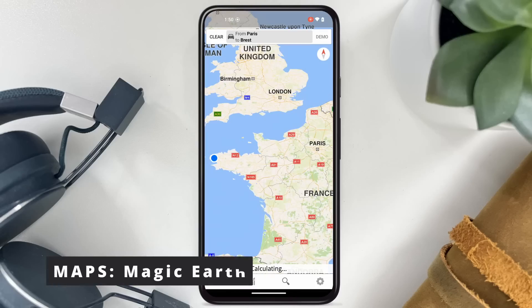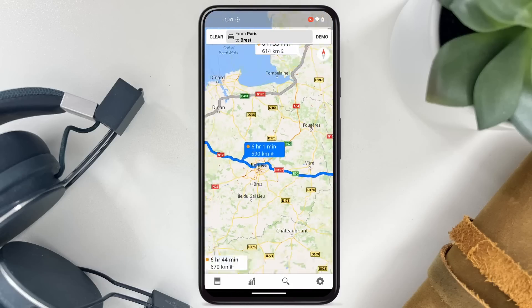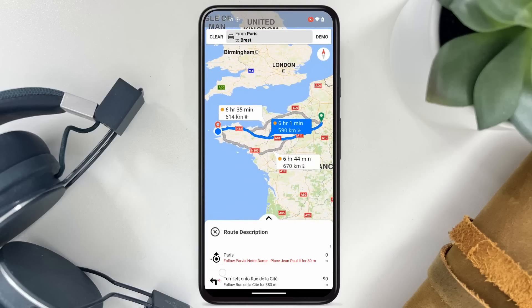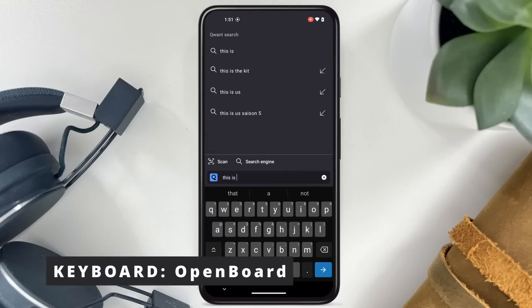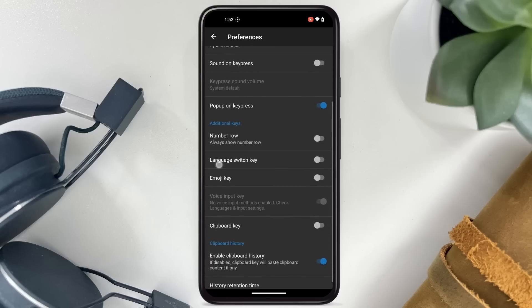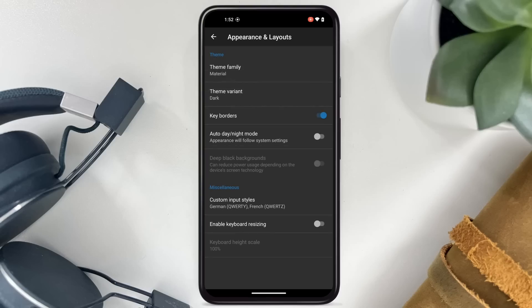For maps, you get Magic Earth, which uses OpenStreetMap. It has everything you might need, including directions, offline maps, and points of interest. It's not the most beautiful-looking app ever, but it's fast and easy to use. The keyboard is OpenBoard — based on the Android Open Source Project — and doesn't use any Google services either. It's a good keyboard with plenty of options to make it look and feel however you want.